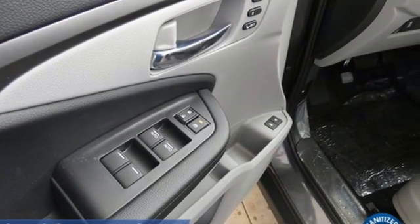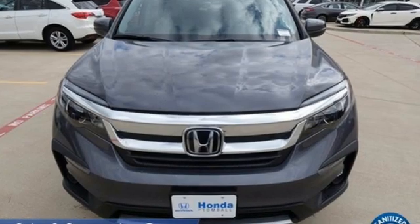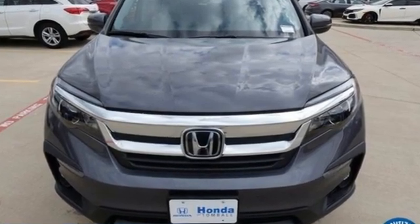Every Honda is designed with the driver in mind. There's even more to see in person — take it for a test drive today.